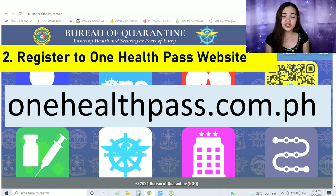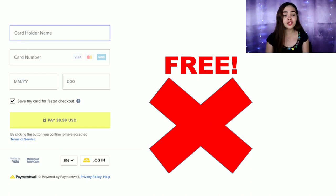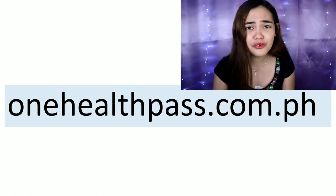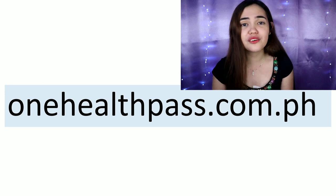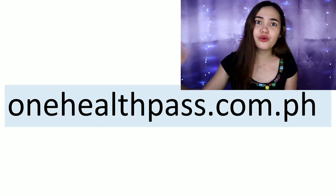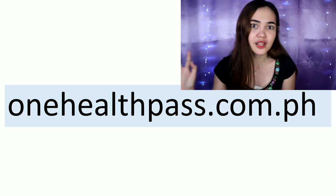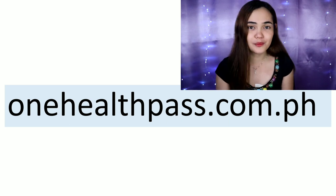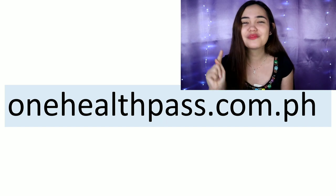To register, go to onehealthpass.com.ph — this is the only official government website. If you're on a website that asks for your credit card details, stop — you are in the wrong place. One Health Pass is absolutely free; there is no fee. Please go only to onehealthpass.com.ph and avoid those phishing websites.